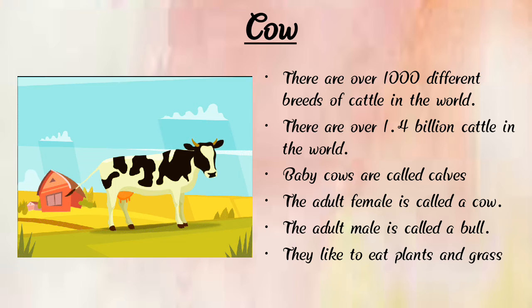Now let's learn about the cow. Here we can see a photograph of a cow. A cow has four legs, one tail, two ears, two horns, two eyes, and gives us milk. There are over 1,000 different breeds of cattle in the world and over 1.4 billion cattle worldwide. Baby cows are called calves.